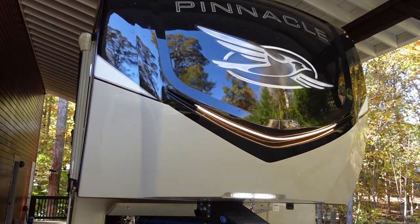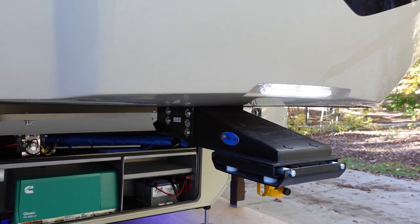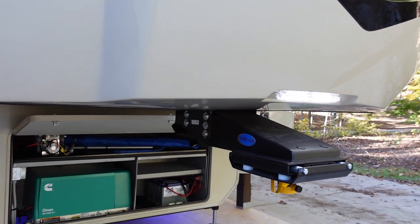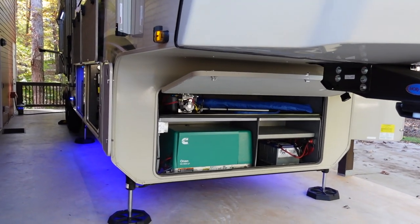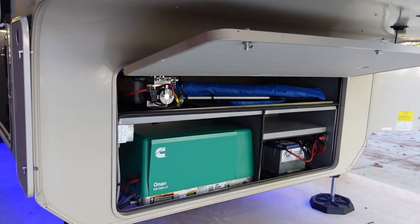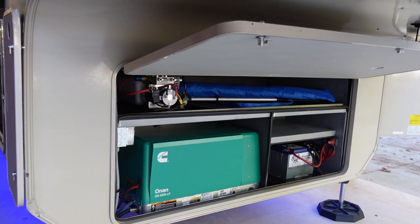I'll begin the tour on the outside. This is the 2021 Jayco Pinnacle 37MDQS — built the last month of the 2021 production cycle, right before they switched to the 2022 model year. Starting with the front, you've got the nice front cap, pretty standard on most fifth wheels nowadays. They give you this Moride upgraded pin box from the factory, and one question I had was how it compares to a Reese Goose box — is it as smooth, does it eliminate the chucking and bouncing?